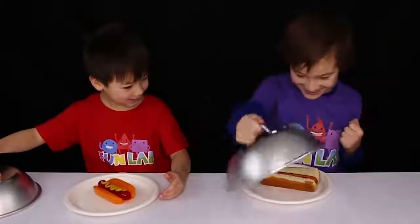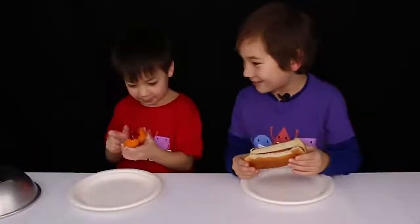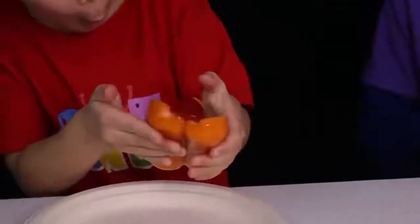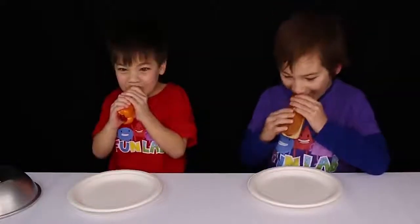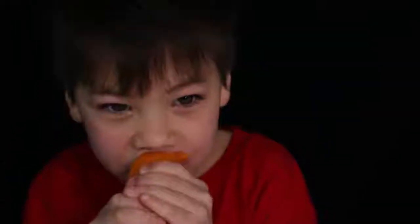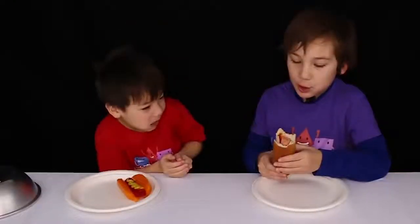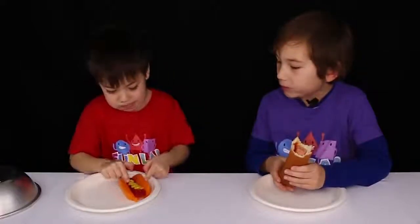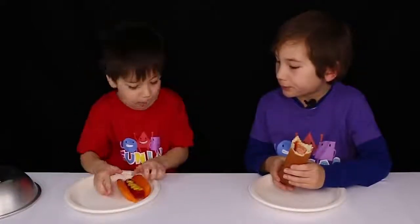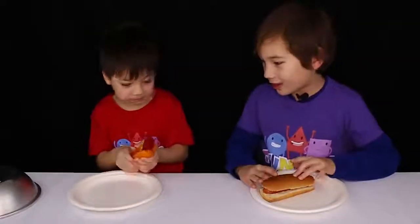2, 1... Yes! I got a real hot dog! Yay! It's so slimy. Mine definitely tastes like a normal hot dog. Is this good? Tastes like a normal hot dog. This is cherry and... I think that's lemon? And this is definitely orange. Definitely doesn't taste like a hot dog, right?